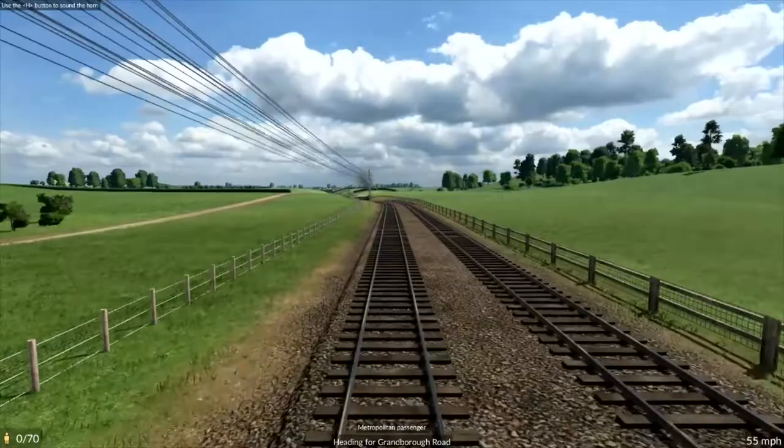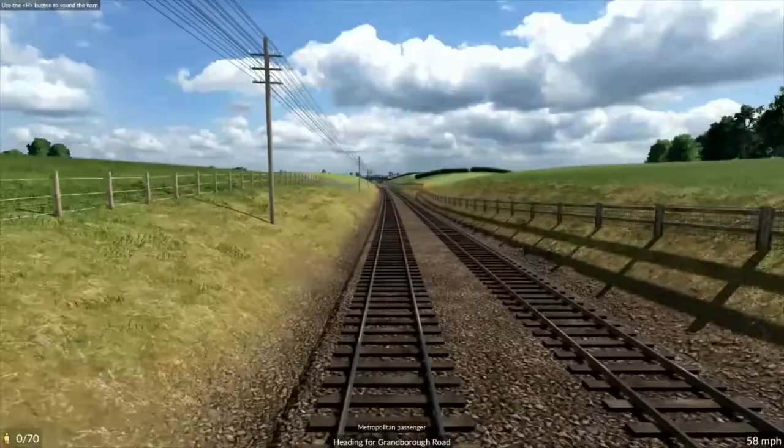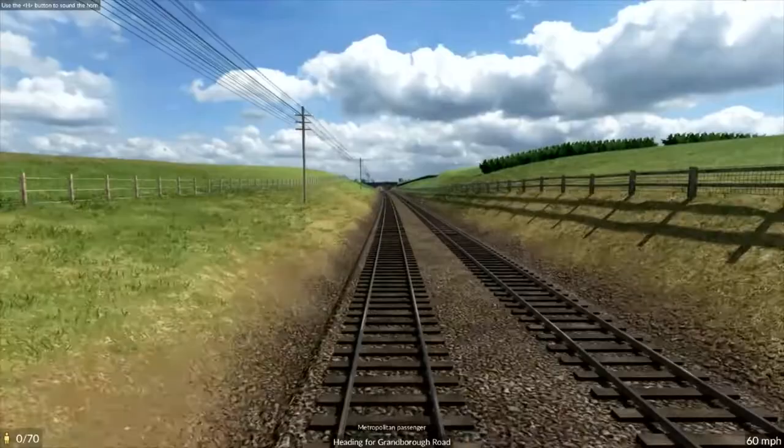The land begins to rise up at this point and it's necessary to build the railway on a gradient which we are just about to come into, called Hogshore Bank.